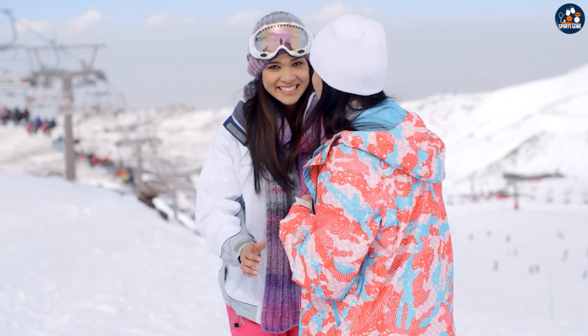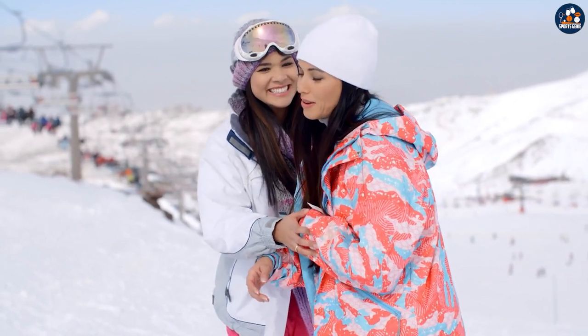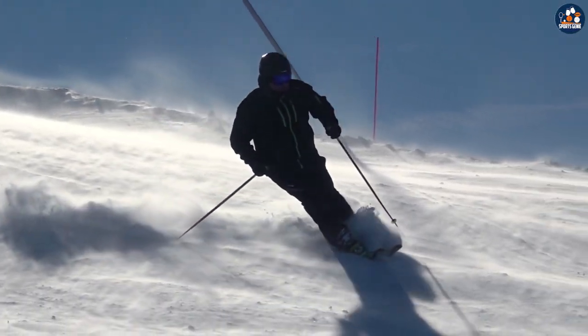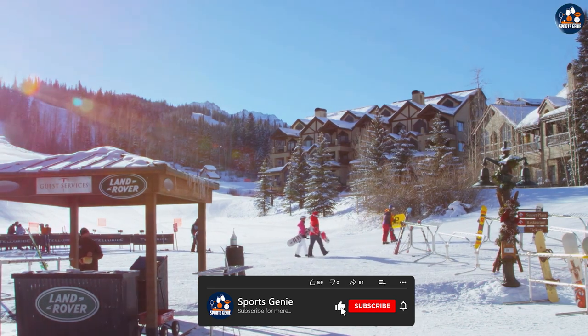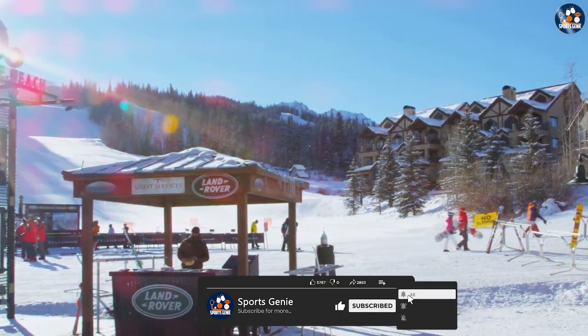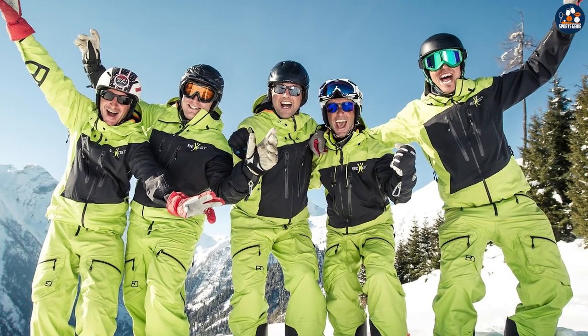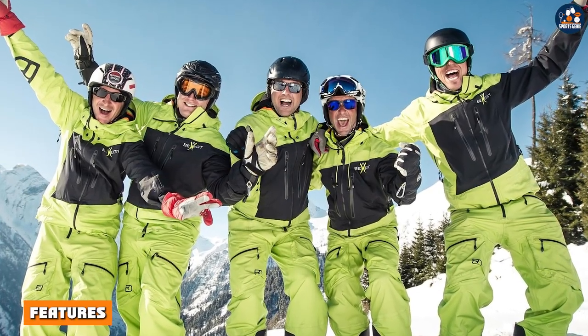Backcountry and resort ski jackets are designed with different purposes in mind. Backcountry ski jackets are designed for those who enjoy exploring the backcountry and need a jacket that can withstand harsh weather conditions, while resort ski jackets are designed for those who primarily ski at ski resorts and may not need as much protection from the elements.